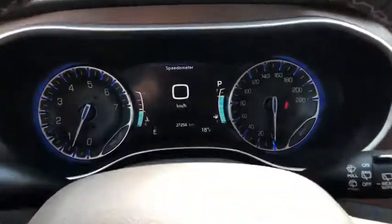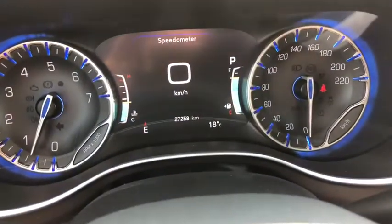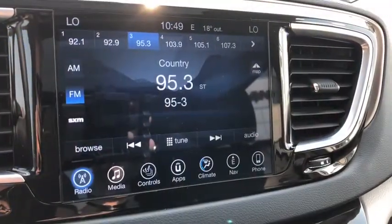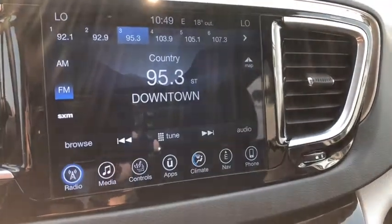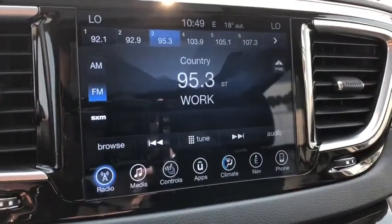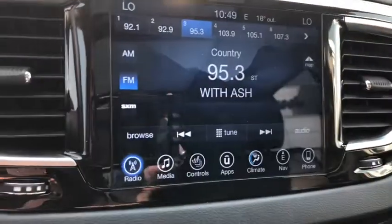The odometer reads 27,258 kilometers. This Pacifica comes with a Uconnect touch screen, so you can access AM, FM, and satellite radio.